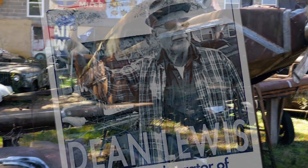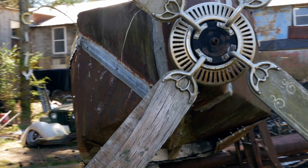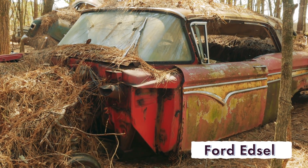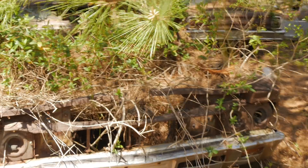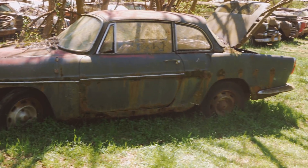Dean Lewis is the owner of Old Car City, USA. He's also the curator of this 34-acre art installation, where metal and moss intertwine across 4,200 classic cars, including a rare Ford Edsel and even Elvis Presley's last car. Dean's been curating this place for decades, and now the trees and vegetation are as much a part of his art as the rusted-out classic cars.